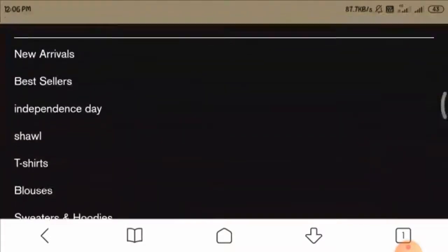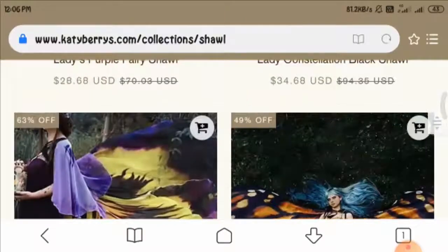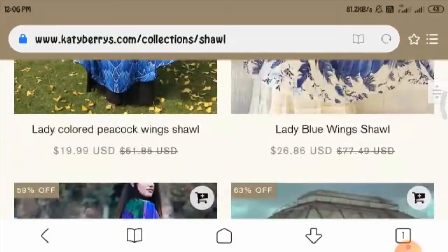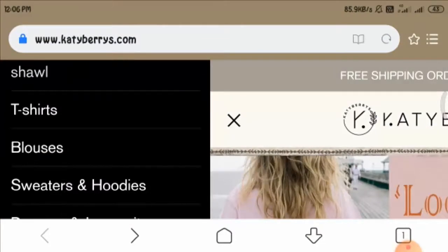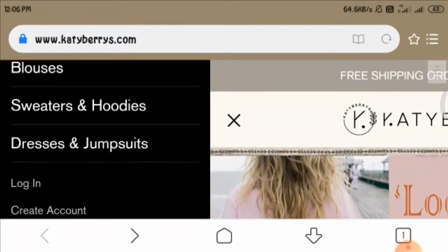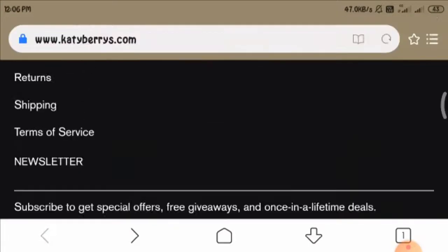But the quantity is limited and you cannot see more such products, which is again a disappointing thing. If you want to see more products from this website, you can click on any of them under the menu option.